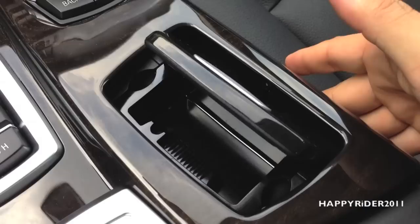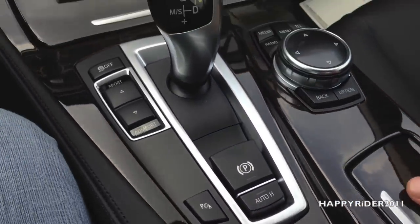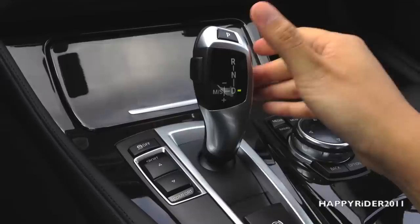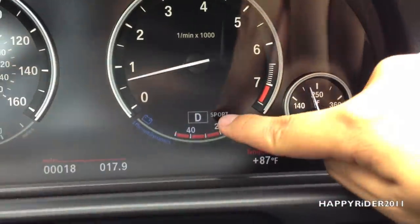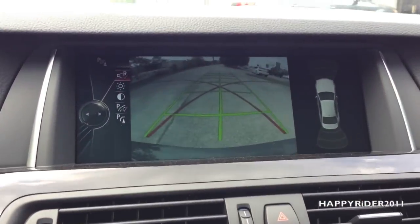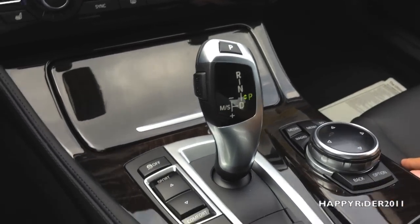Right here, we have the cigarette ashtray — simply push it to open and push it again to close. Now let's take a closer look at the gear shift. To put it into drive, simply push your foot down on the brake, press this button and push it down — the D light will come on, which means it's in drive. To put it in reverse, push it up and the light will blink green. When you put it in reverse, the rear view camera automatically displays. To park, simply press the P button right here.